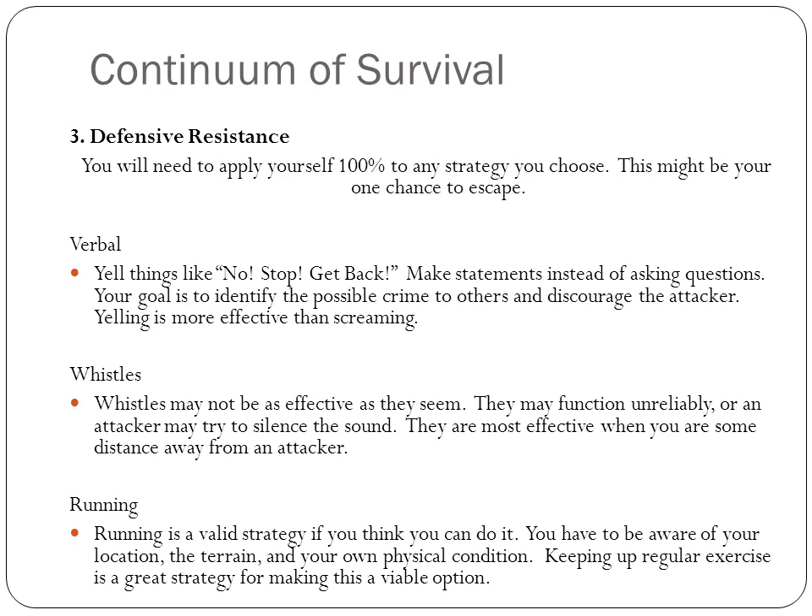The third is defensive resistance. Whatever strategy you apply, do it 100% because this might be your one chance to escape. Verbally, yell things like 'No!' and 'Get back!' — make them statements, not questions. Your goal is to identify the possible crime to others and discourage the attacker. Yelling is more effective than screaming. Whistles may not be as effective because they're unreliable and the attacker may try to silence them — they're most effective when you're some distance away. Running is also a valid strategy if you are physically able to do it given the location, terrain, and your own condition. Regular exercise makes this a more viable option.